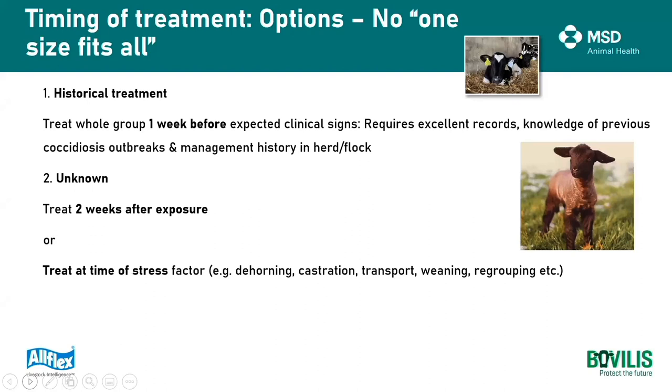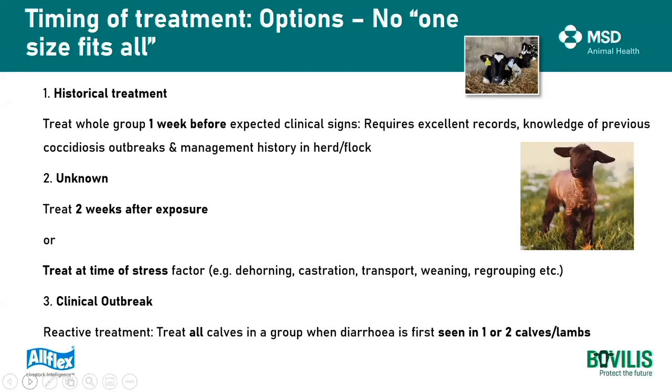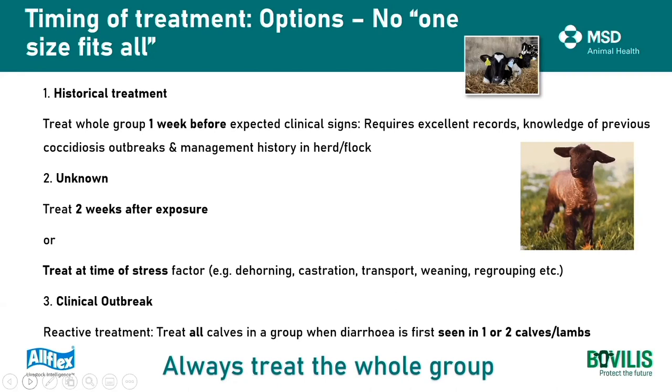Another option is to treat at the time of stress - remember, stress can impact on the development of immunity. So if there's a stressful time such as dehorning, castration, weaning, or mixing age groups, that could be a particular time of stress and the advice would be to dose at that time. The third option is at the first signs of clinical outbreak. If we have an animal in the group showing signs of coccidiosis, the advice is to treat the entire group when we see the first lamb or calf with signs of coccidiosis. The advice for all three options is to always treat the whole group, because coccidiosis is not an individual animal issue - it's an entire group disease. All animals are exposed to the same infectious pressure and the same stressors at pretty much the same time.